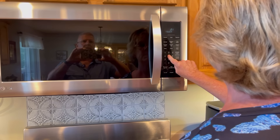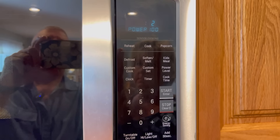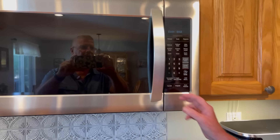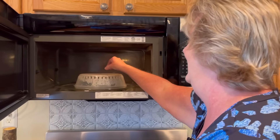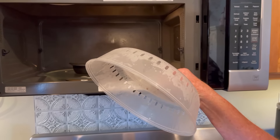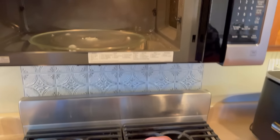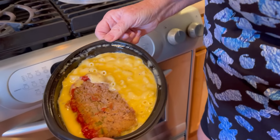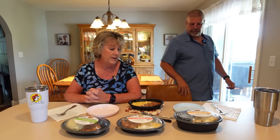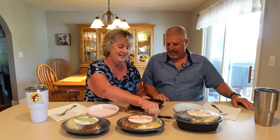We did two minutes and fifteen seconds — and in the magic of YouTube, that's done. All right, here we are. Wow, it looks good! The macaroni and cheese is all bubbly. It smells really good.